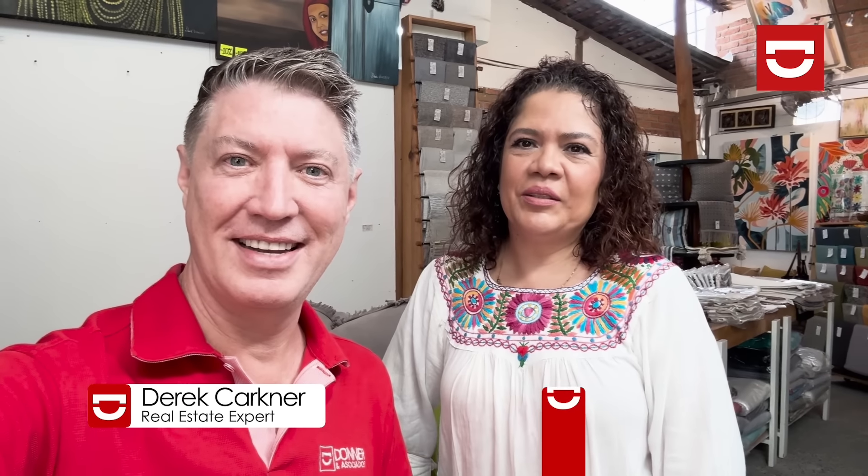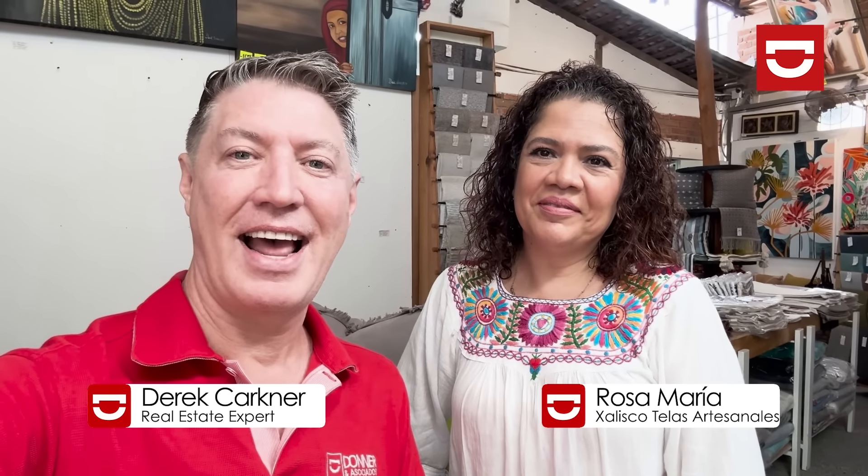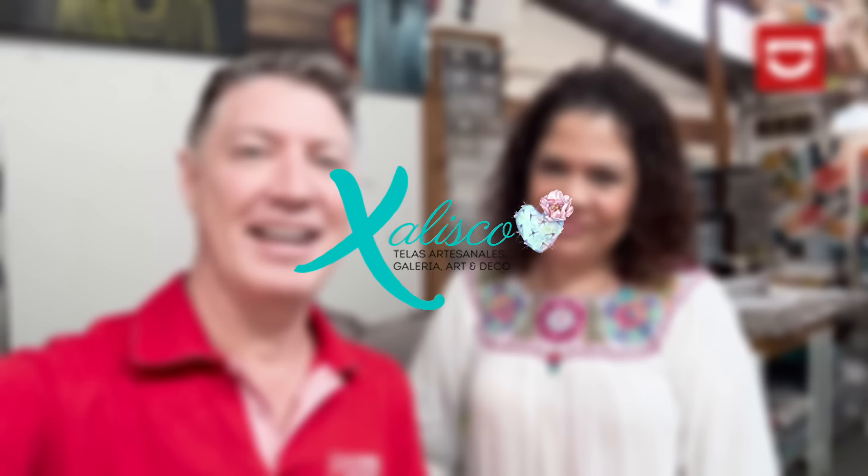Hi, it's Derek Kirkner with Donner & Associates. Today I'm at Jalisco de las Artesanales with Rosa Maria. Hi Derek. Hola, hola. Happy to be here. Thank you so much. Gracias.